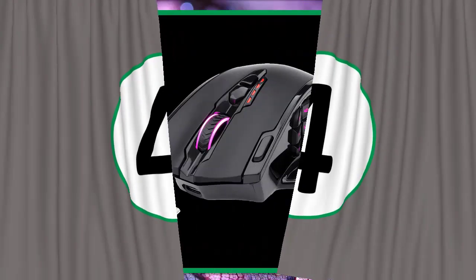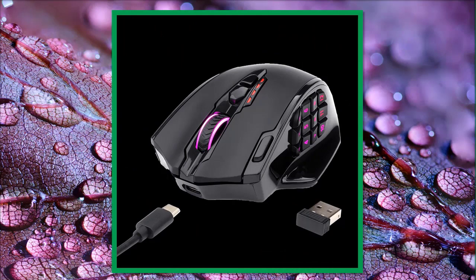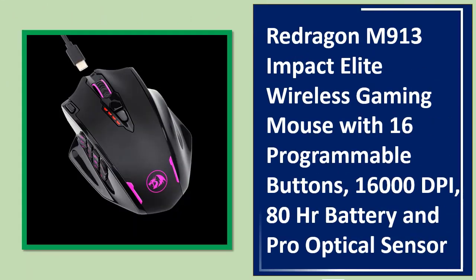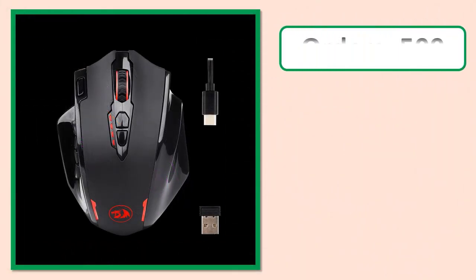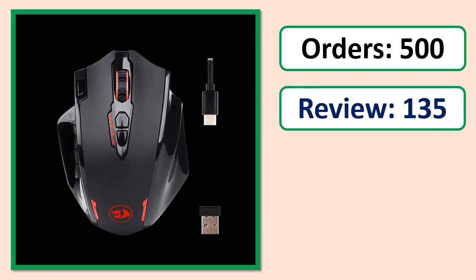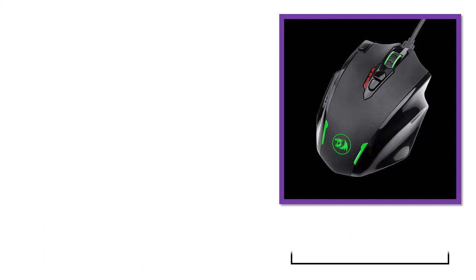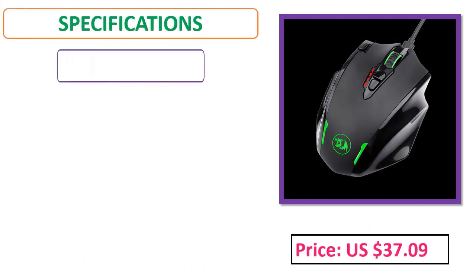Number four: Redragon M913 Impact Elite wireless gaming mouse with 16 programmable buttons, 16,000 DPI, 80-hour battery life, and pro optical sensor. See price and specifications in the description.